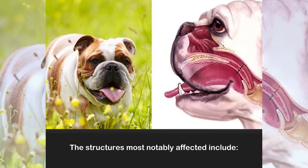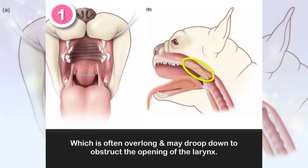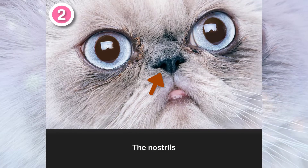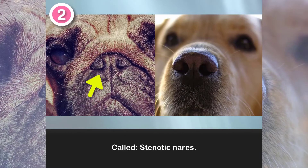The structures most notably affected include: 1. The fleshy soft palate, which is often overlong and may droop down to obstruct the opening of the larynx — this is called elongated soft palate. 2. The nostrils, which are often too small and narrow — this is called stenotic nares.